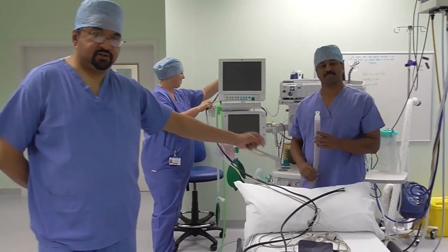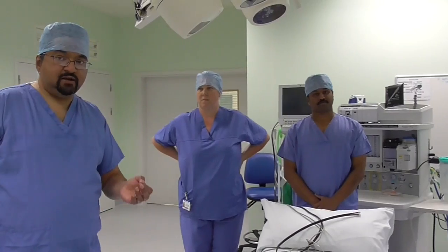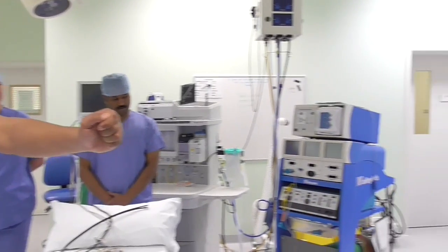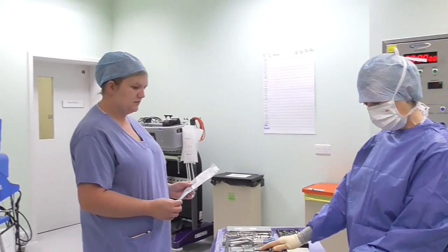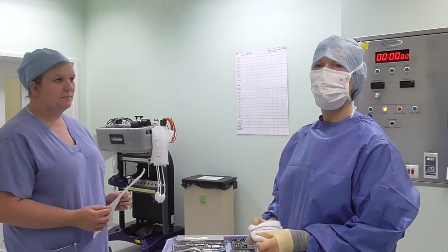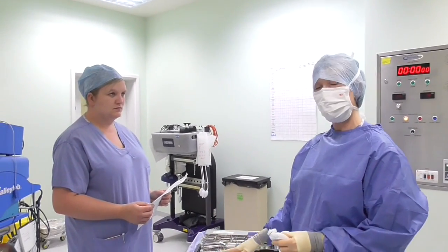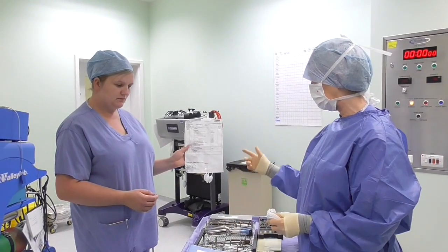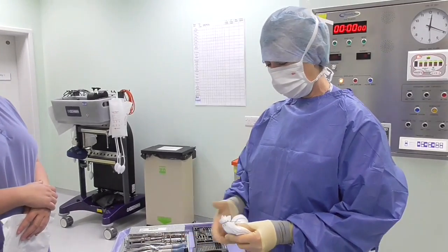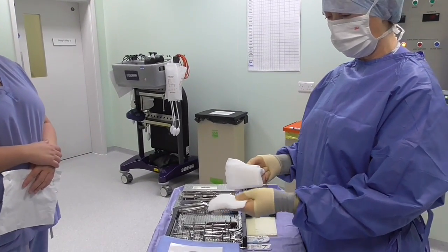Once the anaesthetic team is happy that the patient has been safely transferred and is safe and comfortable, we can proceed with preparation for theatre. I'll hand over to scrub nurse Sister and Ania. I'm the scrub nurse for this procedure today. While the patient has been anaesthetised in the anaesthetic room, Ania and I have been checking the instruments — the instrument trays come with a pre-printed list and we ensure we've got the correct instruments for the procedure.